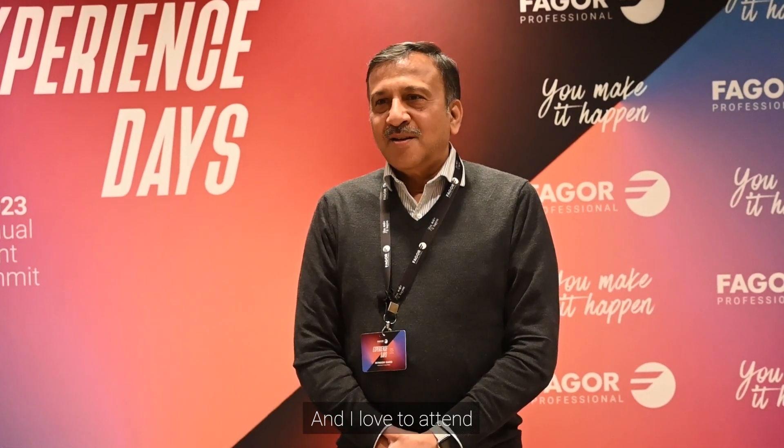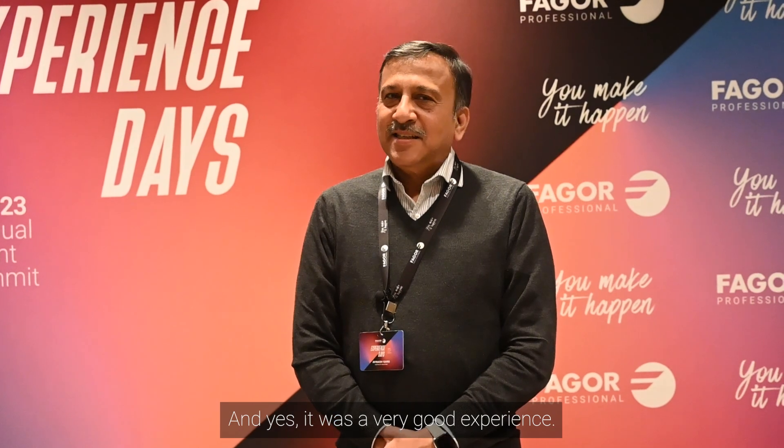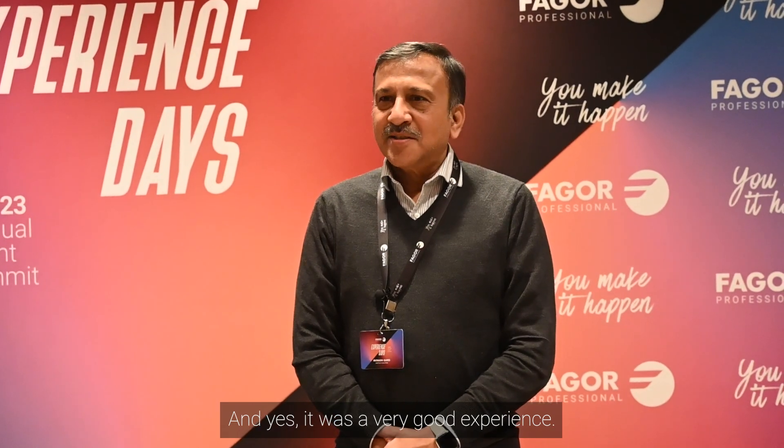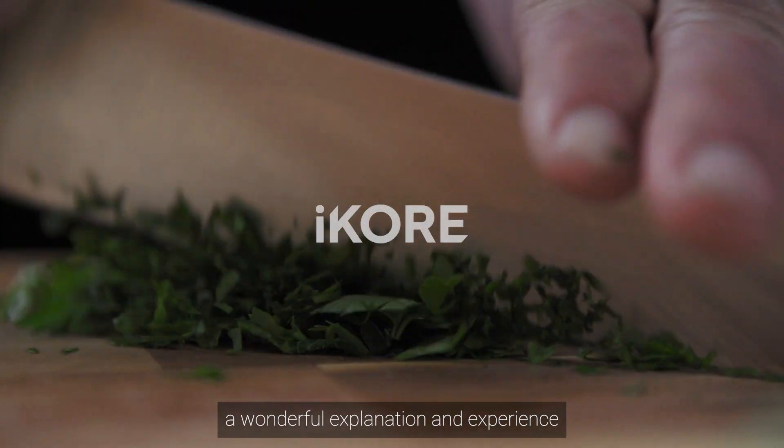I love to attend product launches — you always learn something new, and yes, it was a very good experience. It's a wonderful explanation and experience.